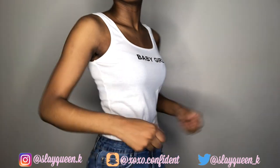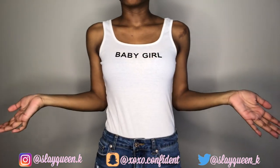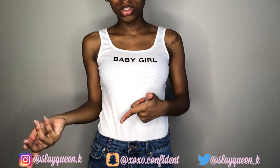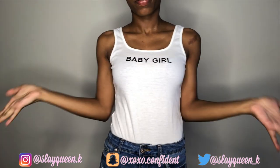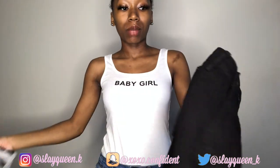The baby girl bodysuit is a small but it's still kind of loose — see how loose it is? I'm small so I should have gotten an extra small, but it's fine, I can grow into it. Here we have some plain black shorts and I'm going to try them on.